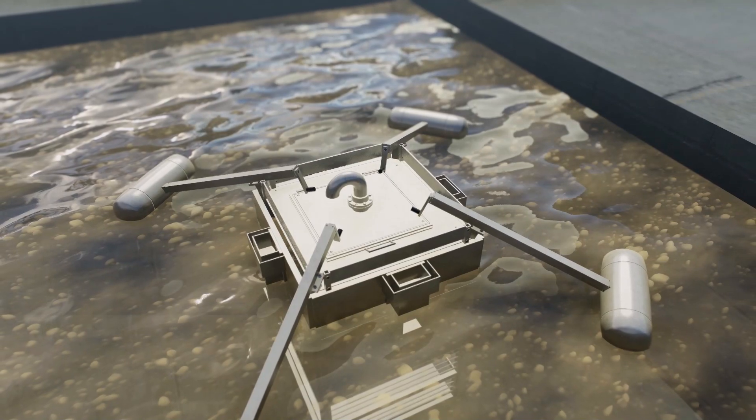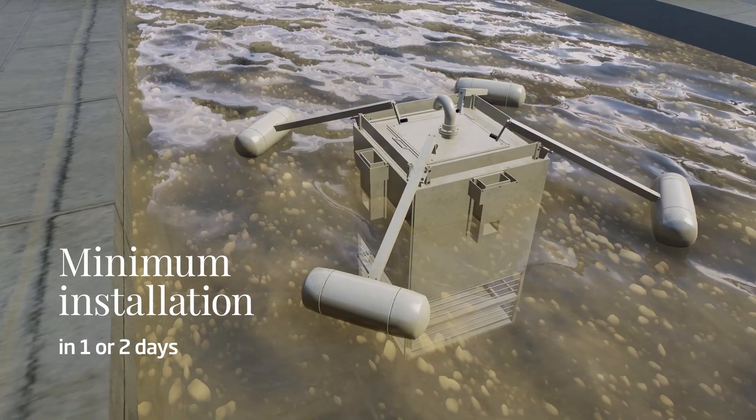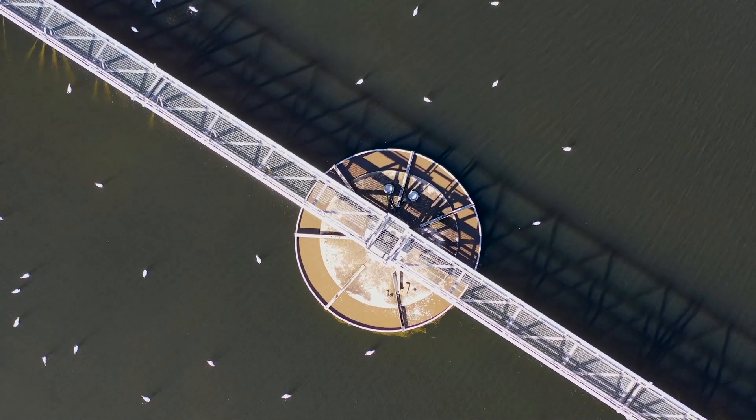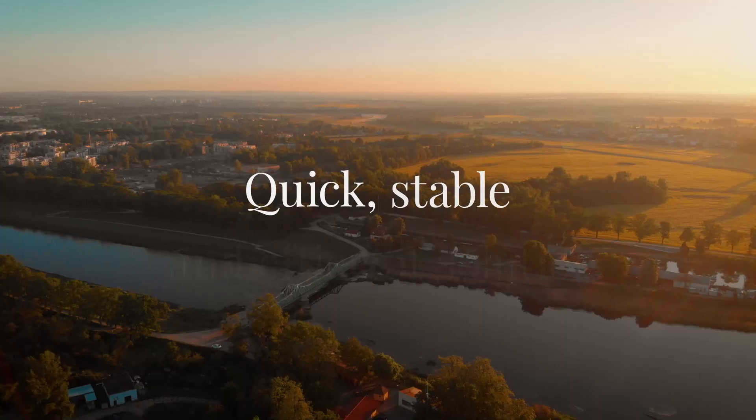All this with an unobtrusive installation, optimizing the overall treatment process within the plant in a quick, stable, and efficient way.